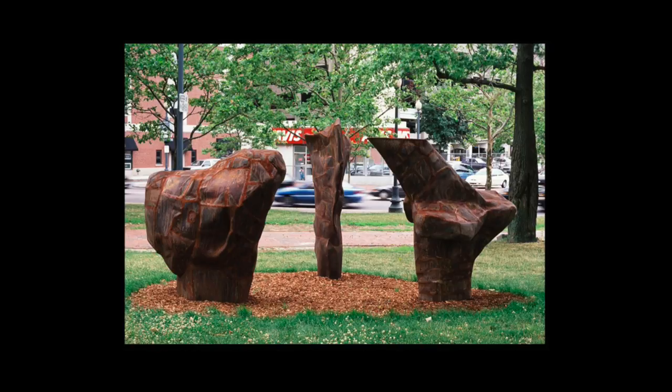These pieces are installed in Providence, Rhode Island at Burnside Park, right in the center of downtown, not far from the Biltmore Hotel.